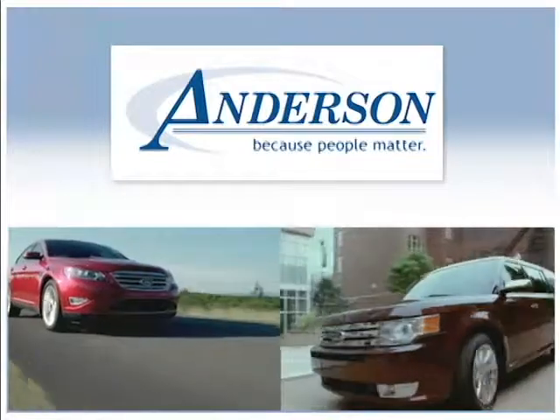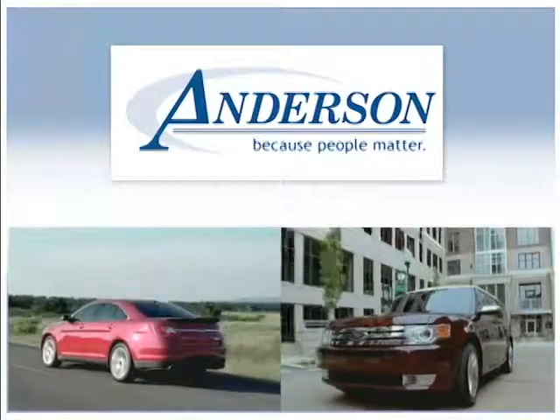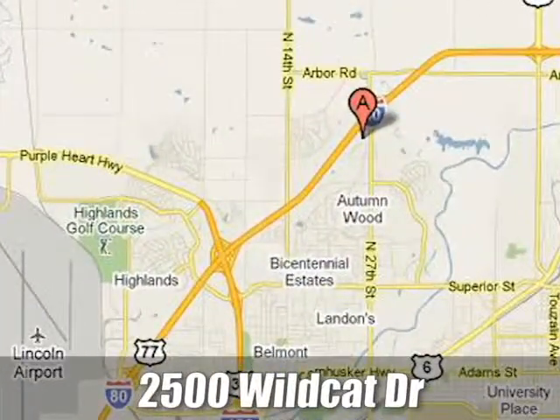Anderson Ford Lincoln Mazda — because people matter. We will serve your needs by always doing what is right. We are conveniently located at 2500 Wildcat Drive in Lincoln, Nebraska.